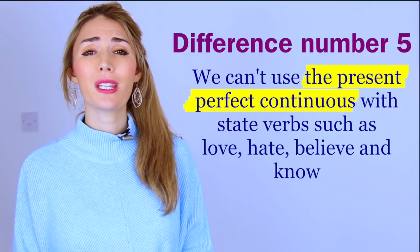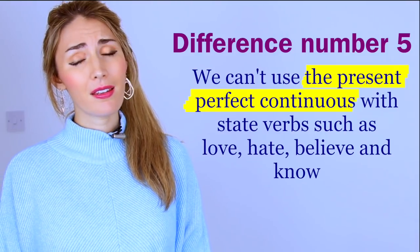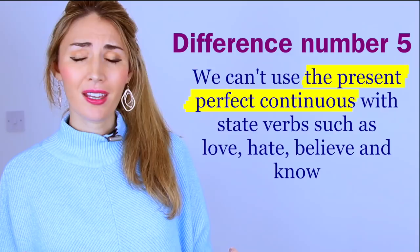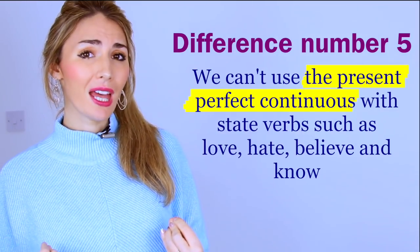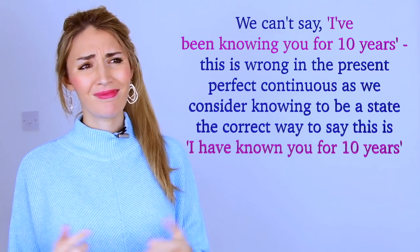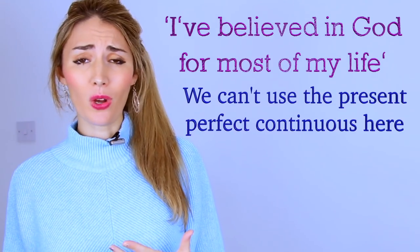We've reached the final difference, and it's a relatively easy one: we can't use the present perfect continuous with state verbs. State verbs imply a state of being — like 'love,' 'believe,' 'know' — and are considered more permanent and less changeable. We can't say 'I've been knowing you for ten years'; we'd say 'I've known you.' Similarly, 'I've believed in God for most of my life' — not 'I've been believing in God for most of my life.' It simply doesn't sound correct.